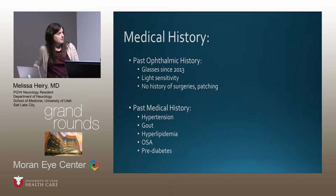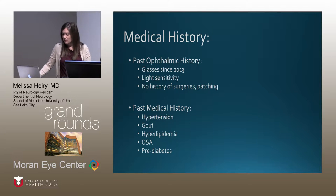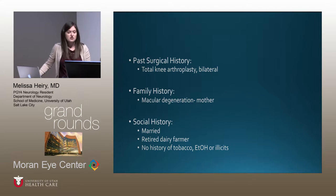His past ophthalmic history included glasses since 2013 for reading, light sensitivity noted in prior optometry notes, no surgeries, no patching, no lazy eye. Medical history included hypertension, gout, hyperlipidemia, sleep apnea, and pre-diabetes; surgical history was bilateral knee arthroplasty. Family history was notable for macular degeneration in his mother. Socially, he was a married, retired dairy farmer with no tobacco, alcohol, or illicit substance use.